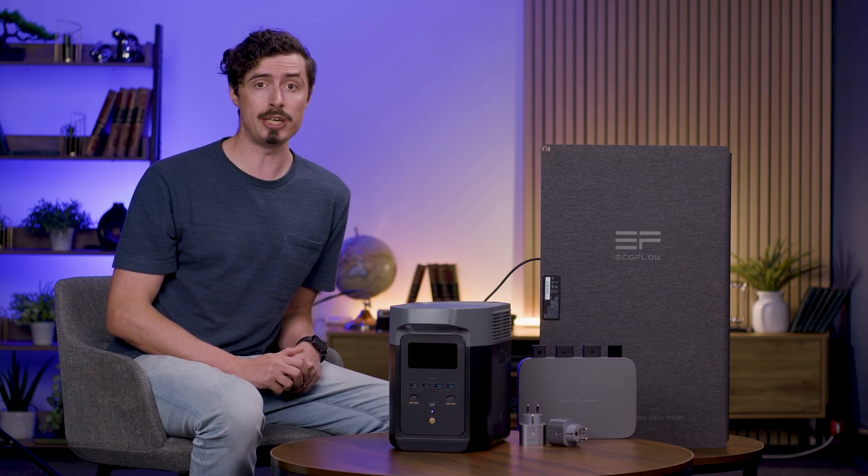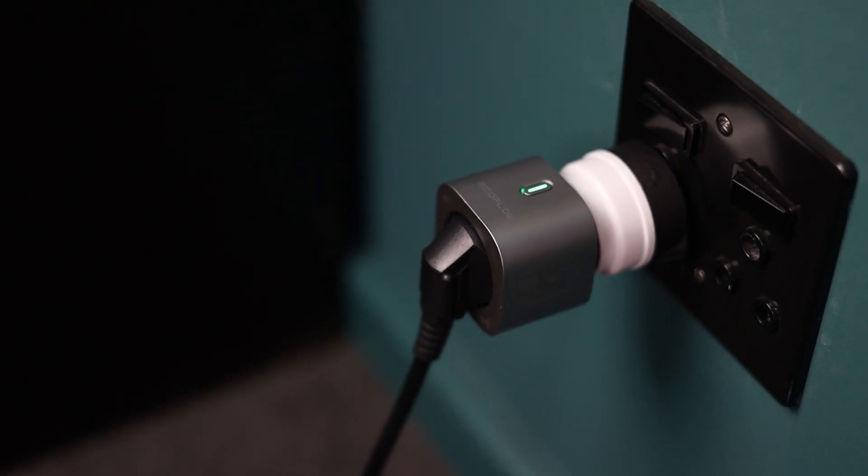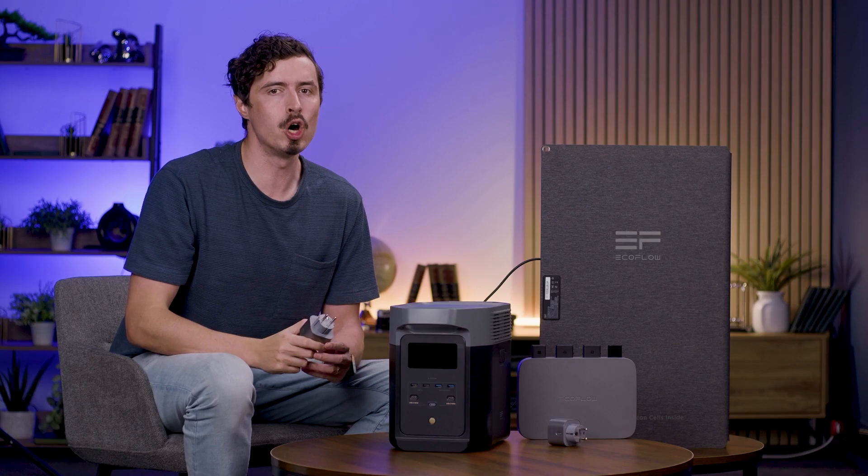Fast charging technology recharges the Delta II from 0% to 80% in just 50 minutes using a wall plug. EcoFlow smart plugs enhance your home energy management.